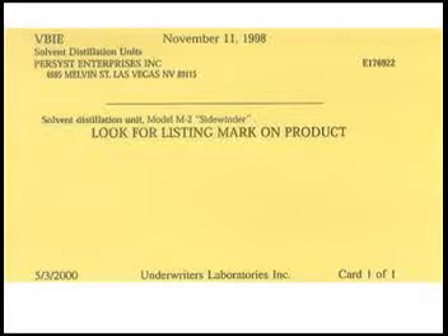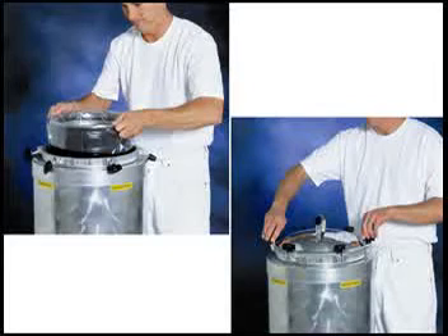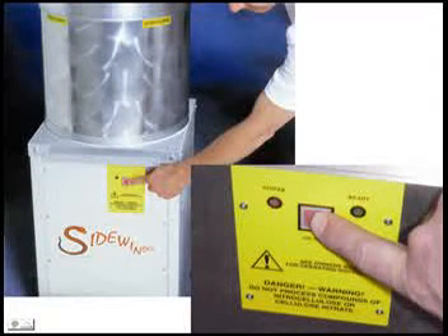No need to prepare a special room. Recycling with the Sidewinder couldn't be easier. There are no water hookups and easy cleanup. Simply line a standard 5 gallon metal bucket with our convenient processing bag, fill it with dirty solvent to about 3 inches from the top, place it in the chamber, tighten the lid, and push the button. That's it. You are done.